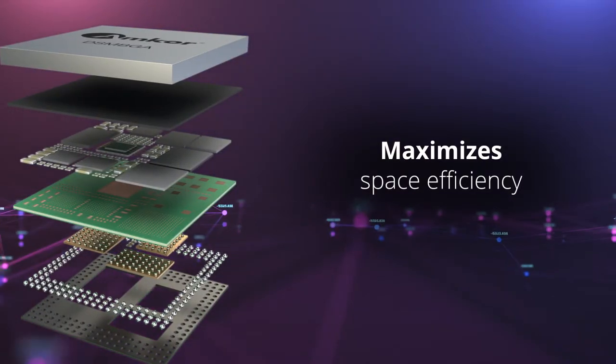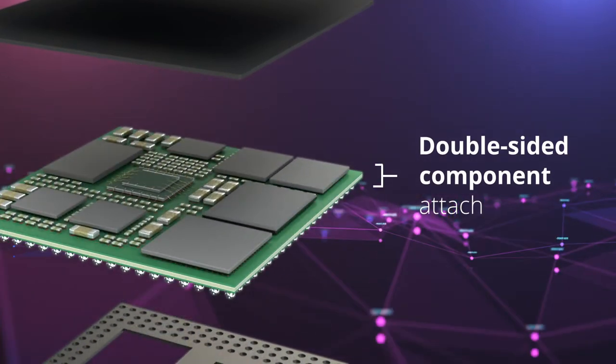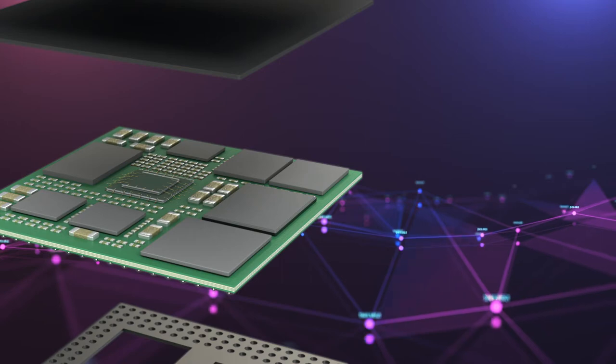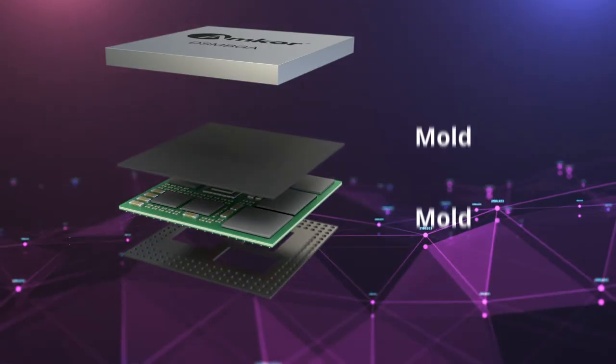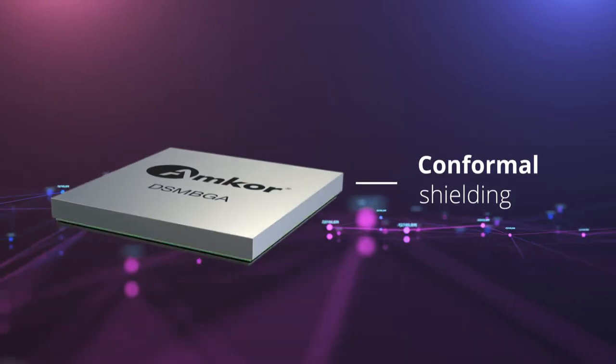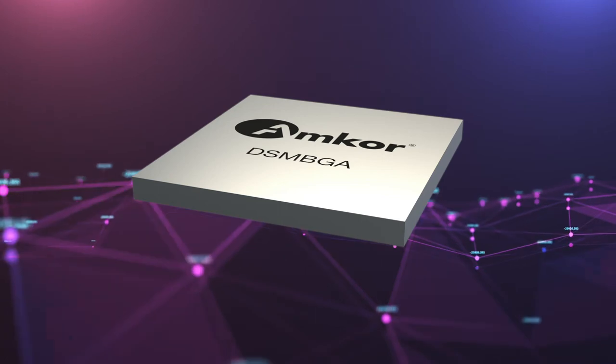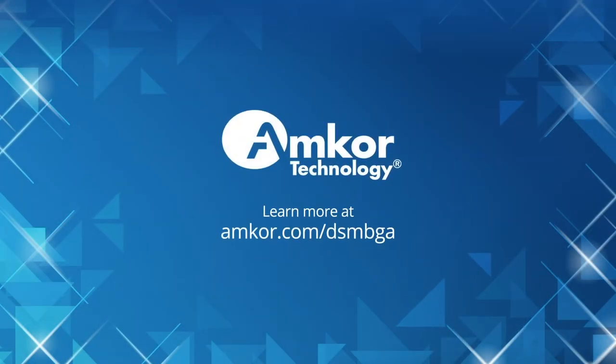Our industry-leading DSM-BGA technology maximizes space efficiency through double-sided component attach, double-sided mold, and conformal shielding layer. Amcor — the first OSAT to deliver a DSM-BGA platform and the leader in 5G RF module design and packaging technologies.